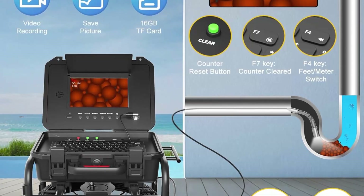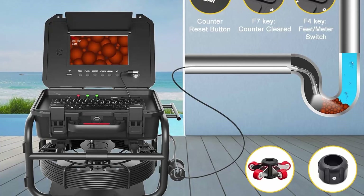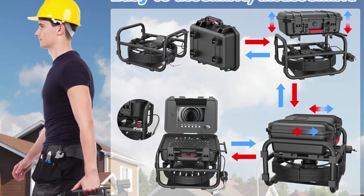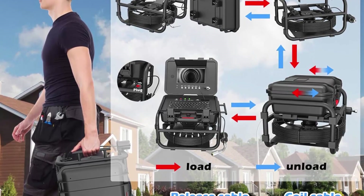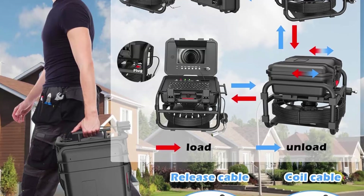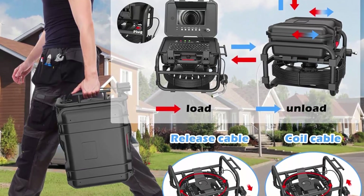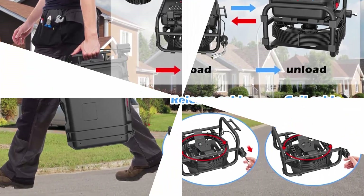The 512Hz transmitter allows easy pinpointing of broken pipes using a 512Hz locator (sold separately). The IP68 waterproof 23mm camera head offers a 145-degree viewing angle and 12 adjustable light beads. This design is perfect for inspecting odorous or slow-draining pipes, enabling quick identification of clogs, bellies, cracks, crushes, or disconnections.